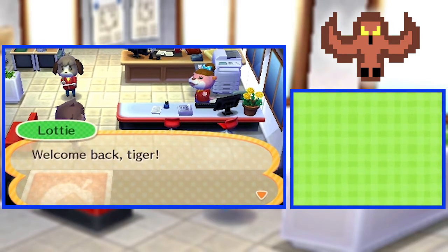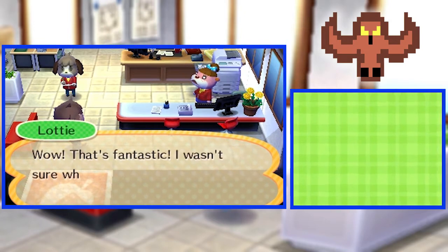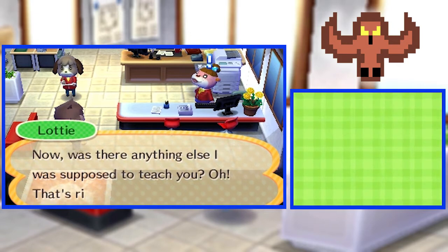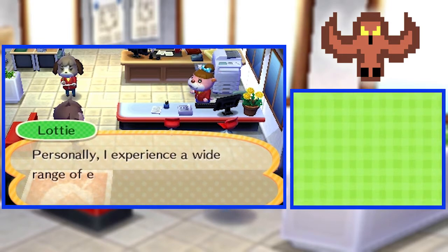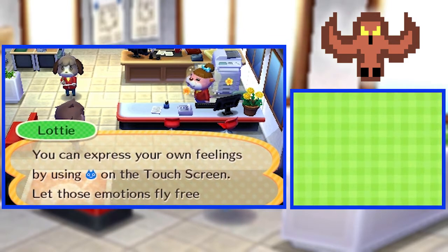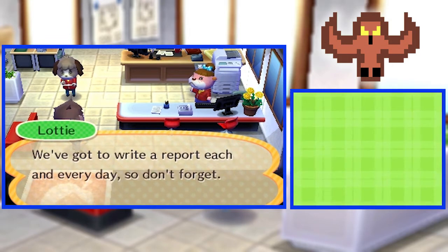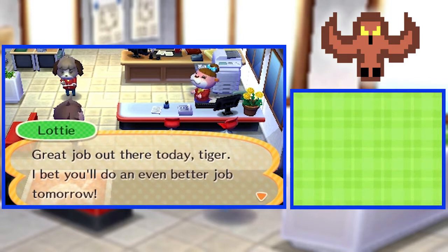Hey, Digby! Welcome back, Tiger! How'd it go? Did Goldie love what you did to the place? Definitely! That's fantastic! I wasn't sure what to expect, being your first job and all, but it sounds like everything went well. I'm going to visit Goldie tomorrow, so I'll ask her myself. Was there anything else I was supposed to teach you? Emotions! Just like those emotions — I was emoting like joy! Personally, I experience a wide range of emotions when dealing with clients: joy, sadness, anger. You can express your own feelings using that on the touch screen. Let those emotions fly free! But before you do that, sit down at your desk and write your daily report. We've got to write a report each and every day, so don't forget them — Mr. Nuke likes to read them! Great job out there today, Tiger! I bet you'll do an even better job tomorrow!